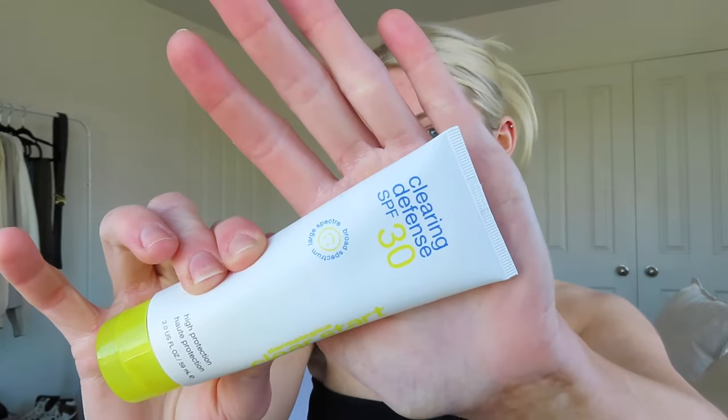Okay, so to start the tutorial, we're gonna start off with some skincare. Lately whenever I do my makeup, my most important step has been skincare — moisturizing, priming, all that fun stuff. I'm going on first with my Clear Start Clearing Defense SPF 30. I've started wearing more sunscreen because the weather outside today is beautiful. I'm gonna pop that all over my face and neck.